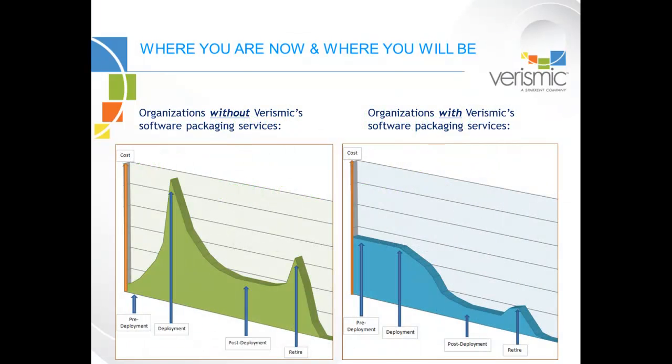Our top priority is to transition you from an expensive, hectic, and unmanageable application lifecycle to a position that is far less costly, more predictable, and most importantly, repeatable for every installation and uninstallation during the lifecycle of your applications.